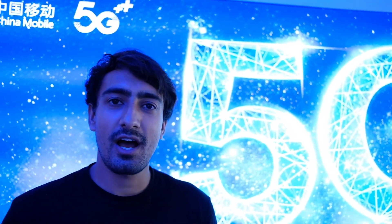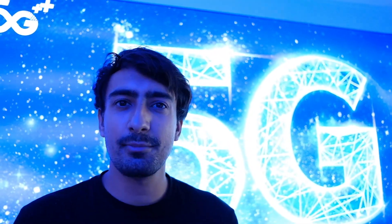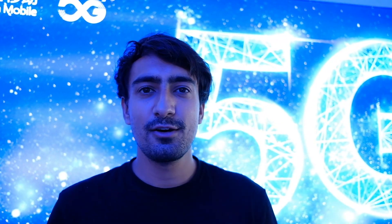Hello everyone, welcome to our vlog. Today we are here in Shenzhen at an exhibition where China showcases its 5G technology and its use cases. Let's take a look.